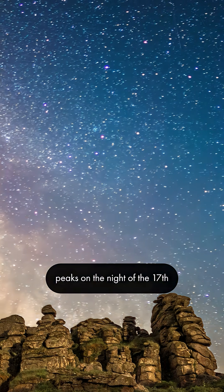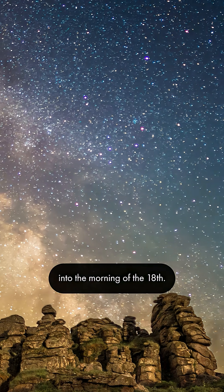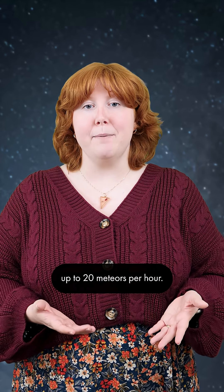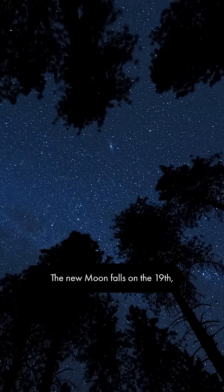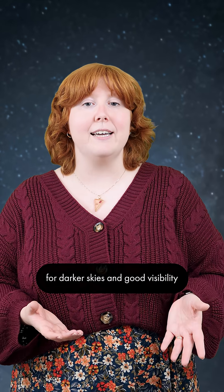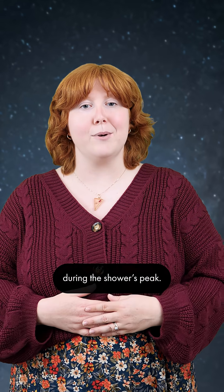The Leonid meteor shower peaks on the night of the 17th into the morning of the 18th. The Leonids typically produce up to 20 meteors per hour. The new moon falls on the 19th, which will increase the chances for darker skies and good visibility during the shower's peak.